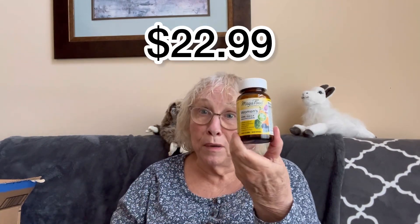Here's my women's MegaFood women's multi-daily vitamin. I knew I was going to run out on the way home, so there's that.